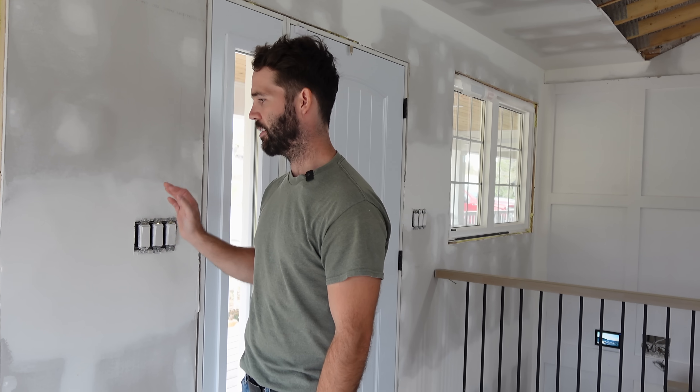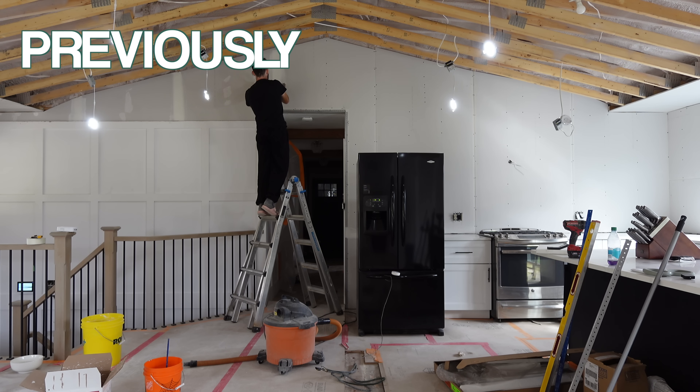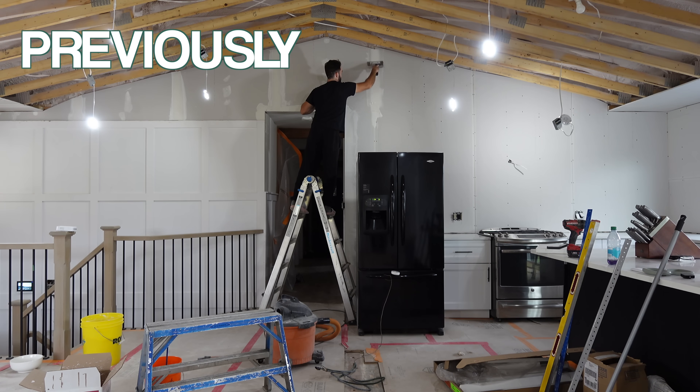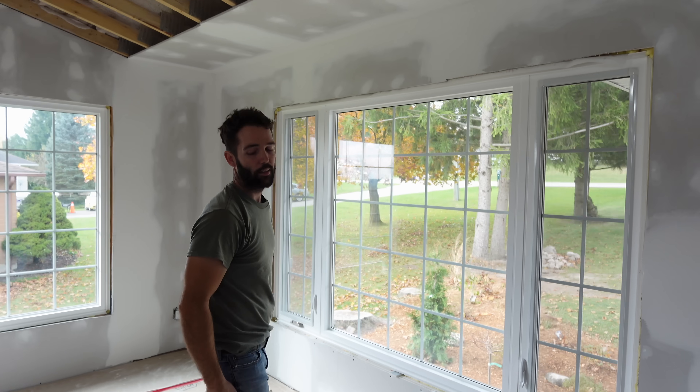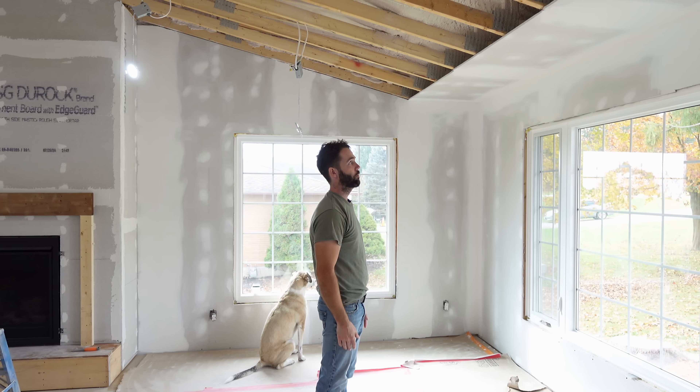I feel like I did a killer job with this drywall. I don't sand between coats now. I've gotten significantly better than I used to — I would put way too much mud on and then literally have to sand it, put a little more on, sand it, and do that three or four times. I did three light coats, spread it out nicely, and the sanding took a couple hours. Just practice, practice, practice. I've done a few jobs where I did the mud myself and it turned out good.